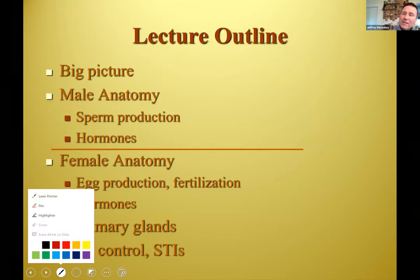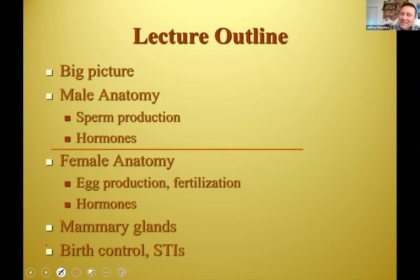For today's lecture and the next: big picture first, then male reproductive anatomy, then sperm production and hormones. Then females — egg production, getting the sperm and egg together, hormones. Mammary glands, which are accessory glands to help with reproduction. We're talking about reproduction — we won't do the chapter on pregnancy, placenta, and all that; we just don't have time. Then we'll talk about sex, birth control, and infections.